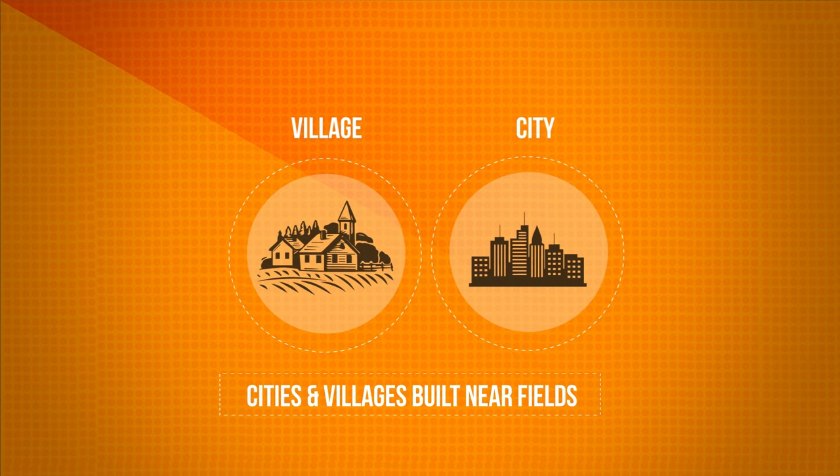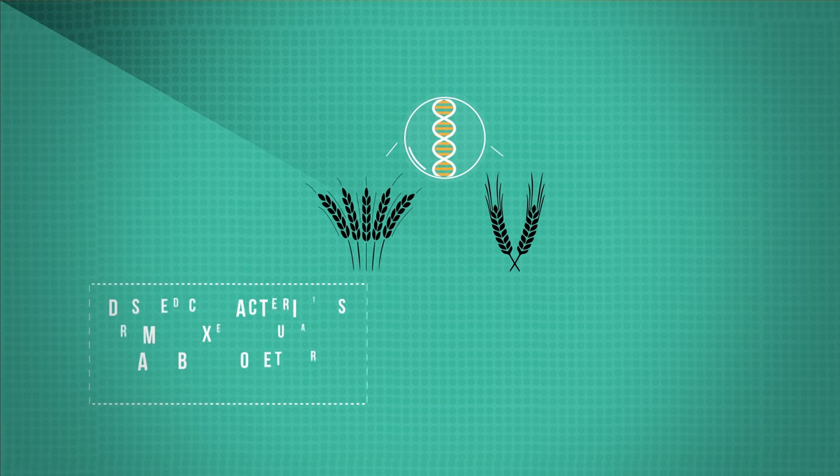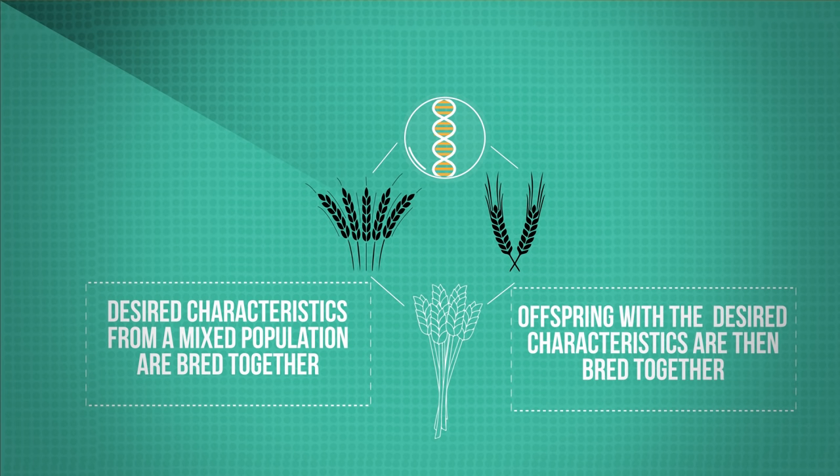Civilization was founded upon selective breeding. How does selective breeding work? Parents with the desired characteristics are selected from a mixed population and are bred together. From the offspring, those with the desired characteristics are then also bred together. This continues over many generations until all the offspring show the desired characteristic.